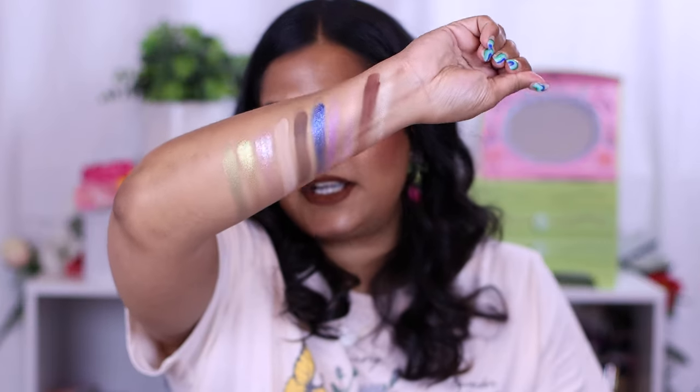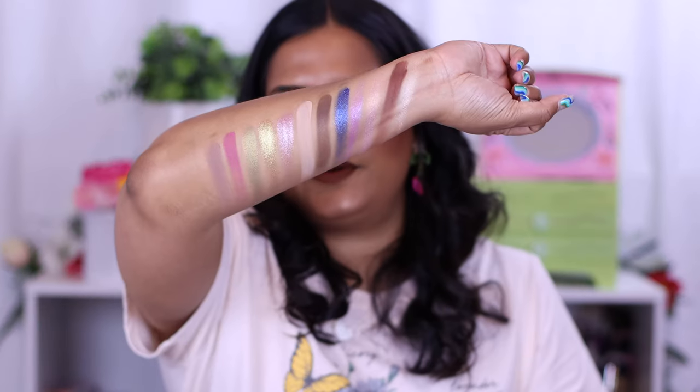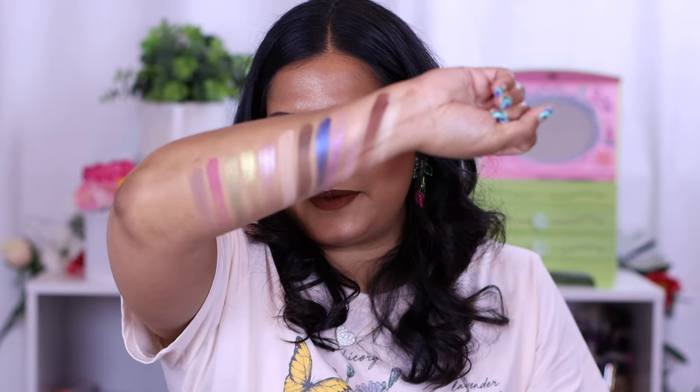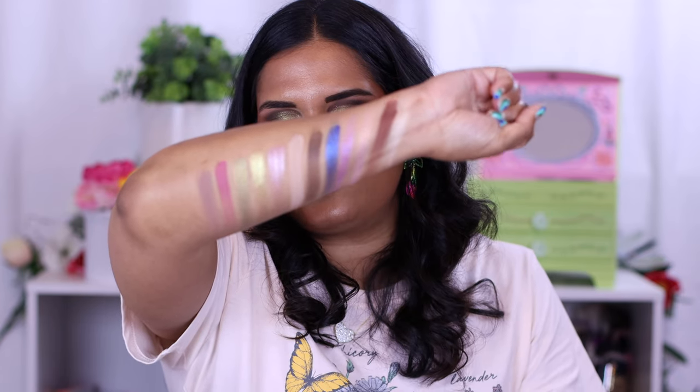There are those three shades, and then I have two mattes to swatch — Tempest and Joshua Tree. I did use Joshua Tree in my inner corner and it was so easy to use. Here are the swatches of the entire palette on my skin tone and I really think this is such a beautiful color story.